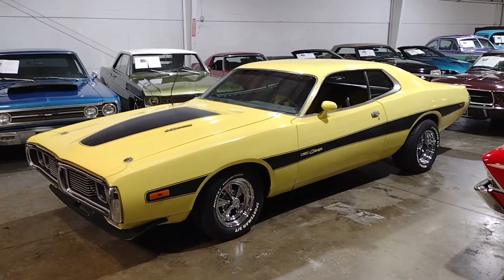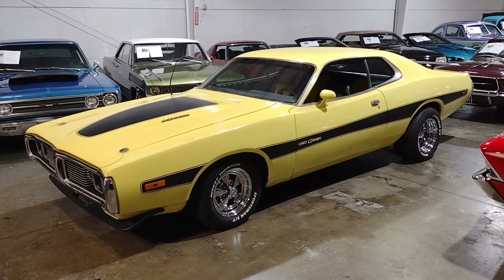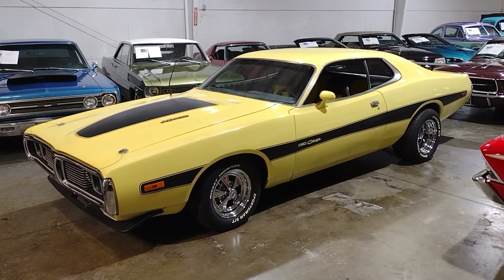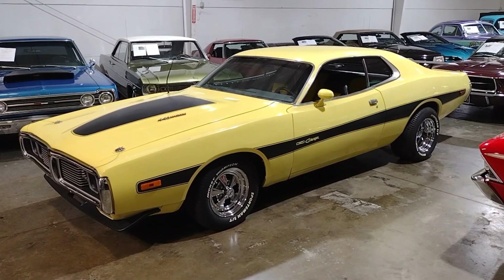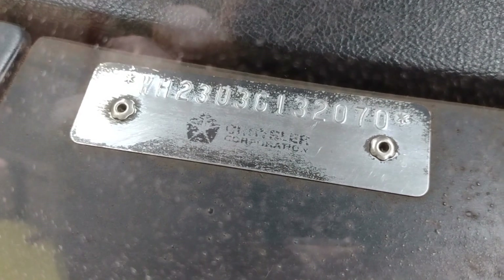We're going to check out this 1973 Dodge Charger Rally with a 440 Magnum and tell you guys a little bit more about what makes this car special. A couple things on this car — the big one is the U in the VIN. It lets us know that it was a 440 from the factory.